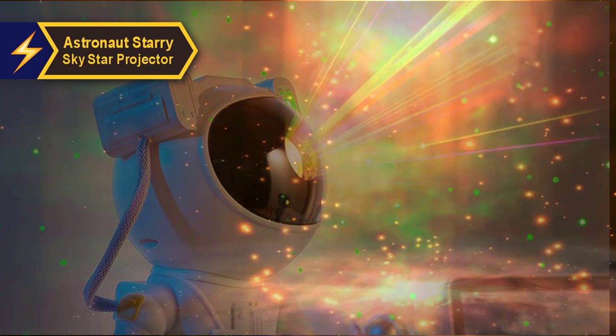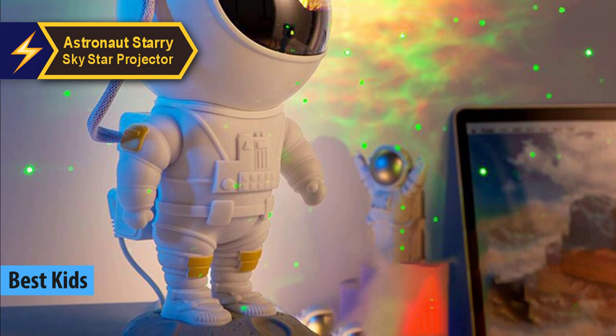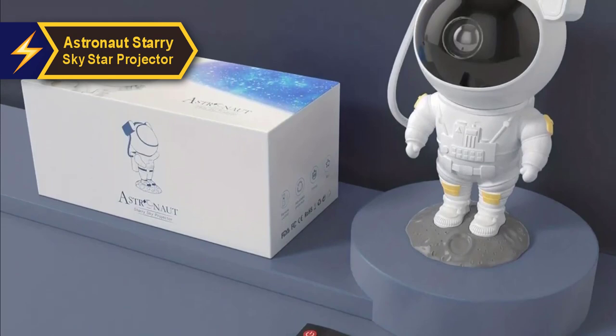For parents seeking an engaging planetarium projector for their little ones, we have meticulously handpicked the Astronaut Starry Sky Star Projector. We believe it to be the top choice for children's planetarium projectors in 2024. This projector is a dream come true for every budding astronaut, with its exceptional quality and vibrant projections.